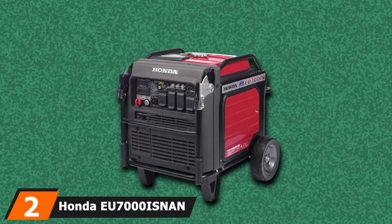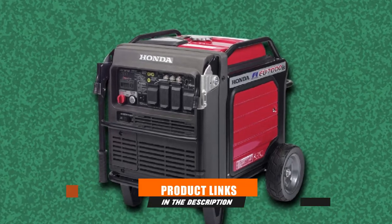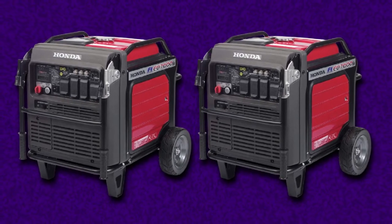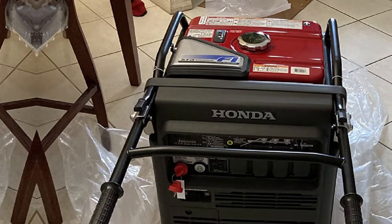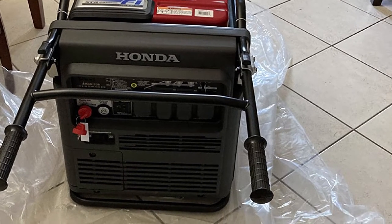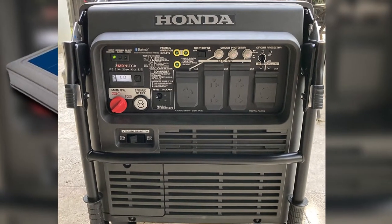Moving on to number 2: the Honda EU7000iS 7000W 120/240 Volt Inverter Generator. If you need an extra quiet generator, this one is the best pick for that feature. It operates at 58 dB at 23 feet, and it's the quietest of the bunch. You might think a generator this quiet won't have enough power output — but that's not true. It has 7000W of starting power and 5500W of running power, making it ideal for food trucks that want to be as quiet as possible.